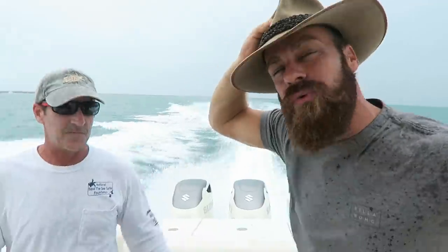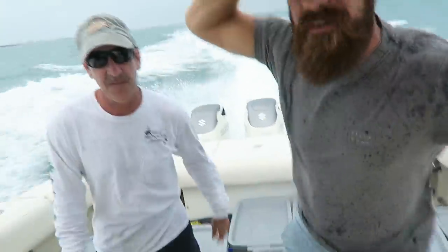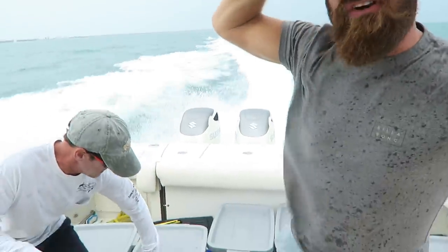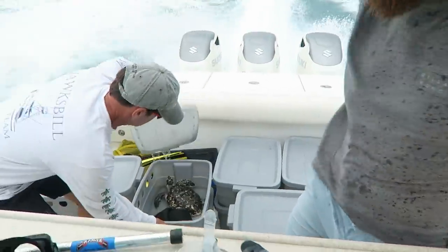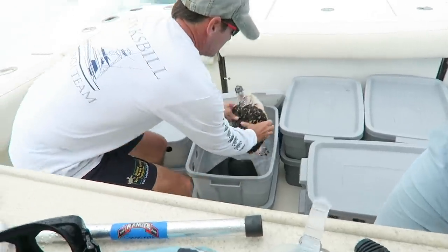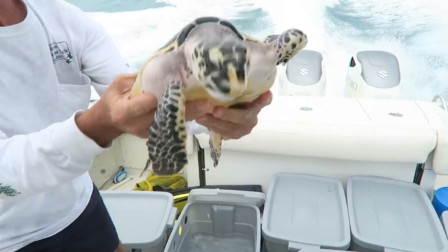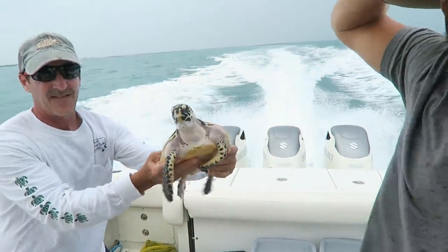Alright guys, we've got a special show for you today. I'm going to get Larry Ford and we're at the National Save the Sea Turtles Foundation, and we're heading out to do an awesome job here. We're going to release some baby Hawksbill Sea Turtles. We're going to get these guys back out onto the reef where they belong. So come on back — we've got a lot of cool info for you in this episode.